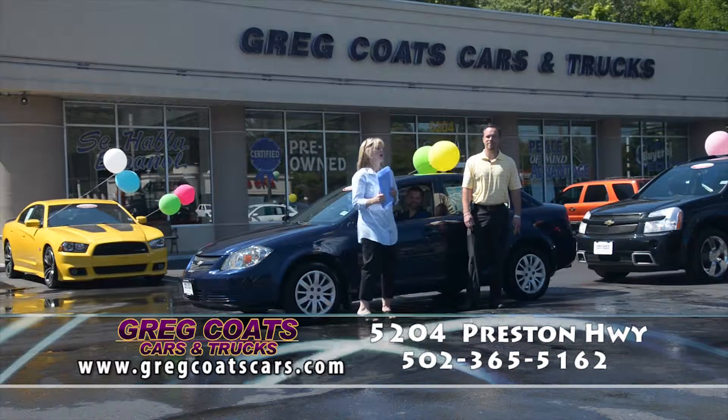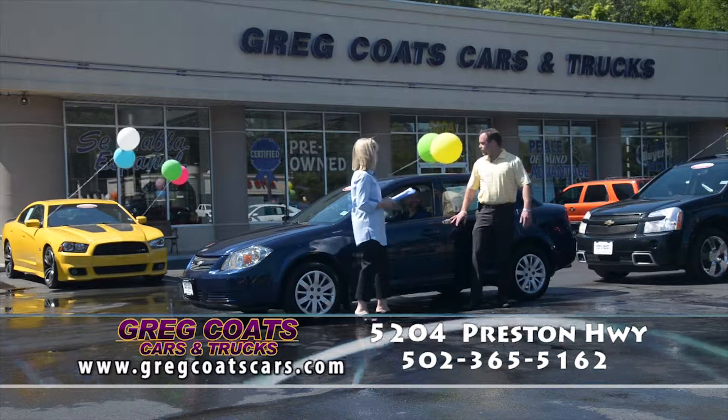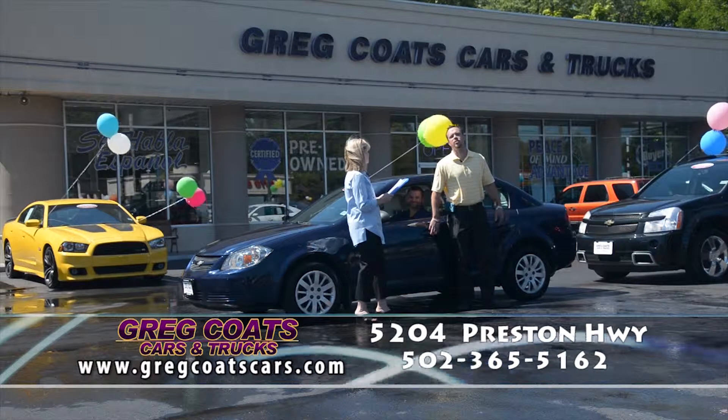Hello everybody, welcome to Greg Coates Cars and Trucks. I'm Tammy Coates and I'm Bjorn Coates, and this is the home of the Price Smasher Guarantee. And this is my sidekick, Kenny Johnson — he'll be included in the sale price of this car.